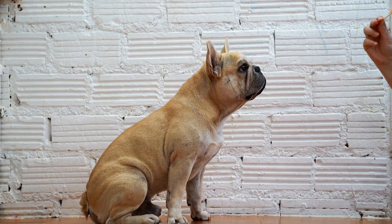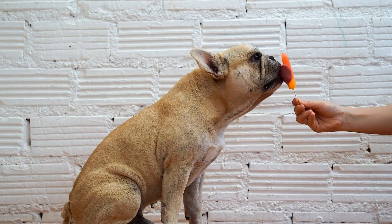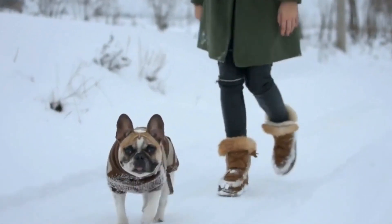Four, use positive reinforcement techniques, rewarding your French Bulldog with treats and praise for appropriate chewing behavior. Consistency is key, so remember to reward your dog every time they choose an approved chew toy.